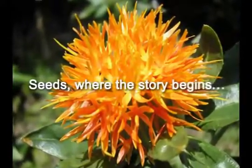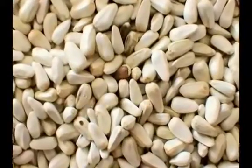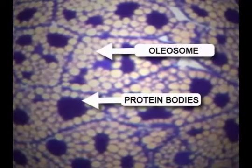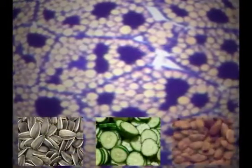Seeds are where the story begins. Seeds store oil which is used as the energy source during germination. Oleosomes are reservoirs that function to protect this oil. These reservoirs have evolved over millions of years and are found in virtually all crops, botanicals and nuts.